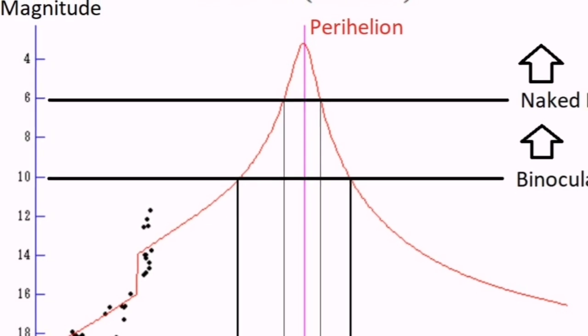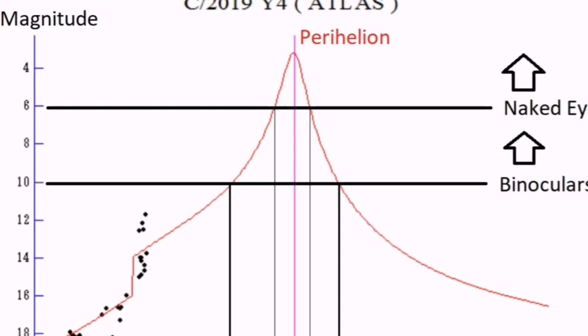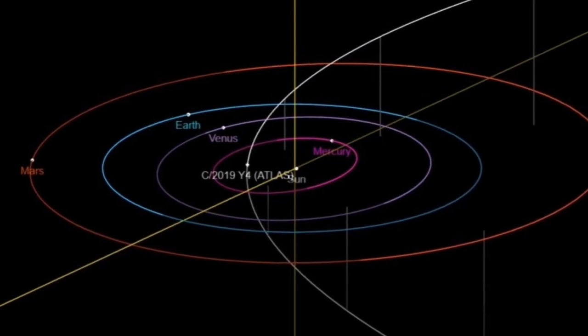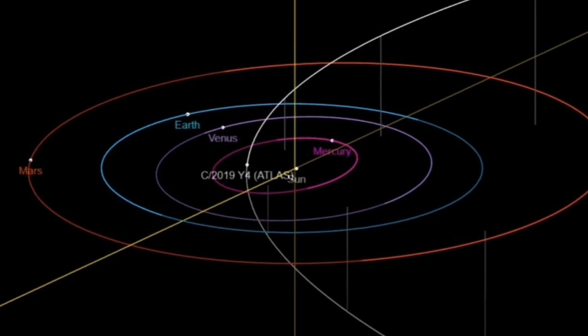It is expected to become as bright as magnitude 3. By then it will be close to the sun, so hopefully we will see it before that. It will then start its outward movement out of the solar system, so the best time is late April, early May.